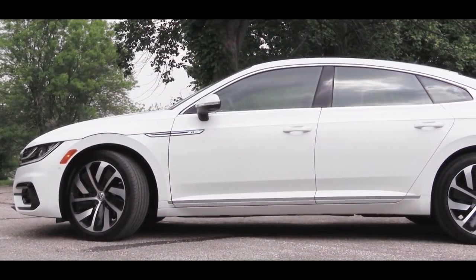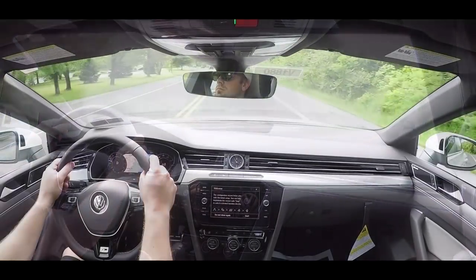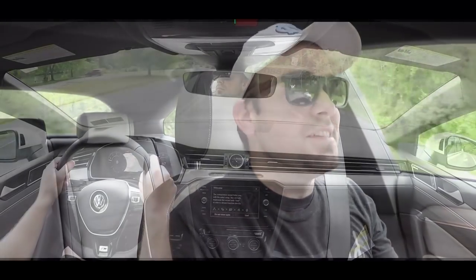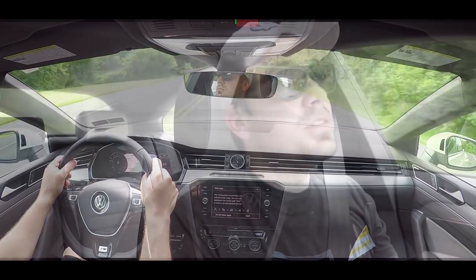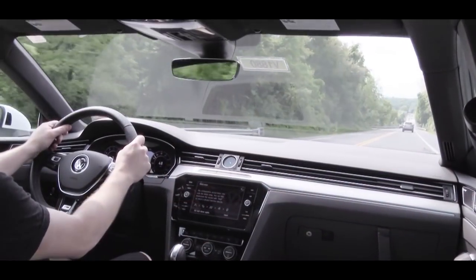Touching on suspension, the Arteon rides on Volkswagen's MQB transverse architecture, which gives it a stiffer structure. Up front is an independent MacPherson strut suspension, and in the back an independent rear suspension. That adaptive damping suspension comes standard across all trim levels. I've had no issues with ride quality — it soaks up Pennsylvania's road imperfections quite well, and handling and steering feel have been very nice.